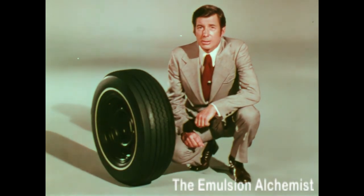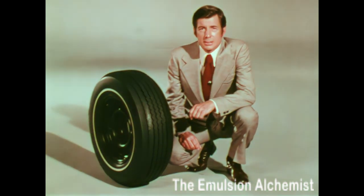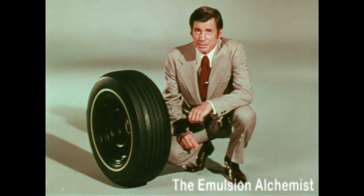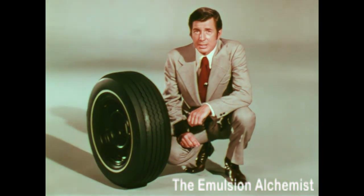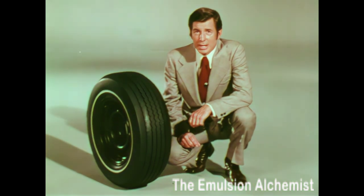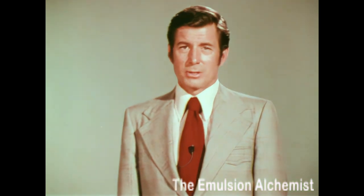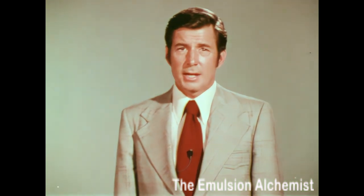Your prospect can order steel-belted radial tires on all models except the base Vega. Tell your prospects that GM-specification steel-belted radial tires provide a desirable combination of important tire performance characteristics — including handling, ride, tread life, and endurance — as well as a significant improvement in traction on wet and snowy roads.